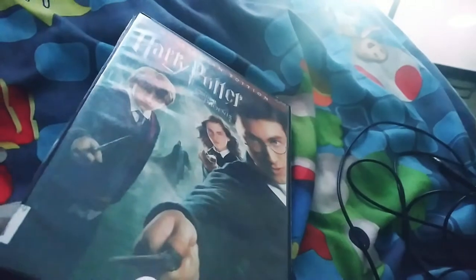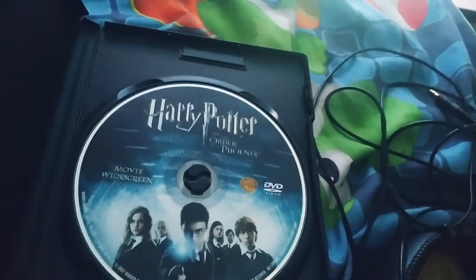Next DVD I have from my Warner Brothers DVD collection is Harry Potter and the Order of the Phoenix, widescreen edition. This is the 2007 DVD. It's a pretty good movie. Here's the disc.